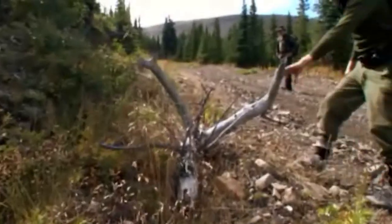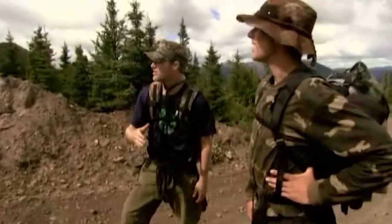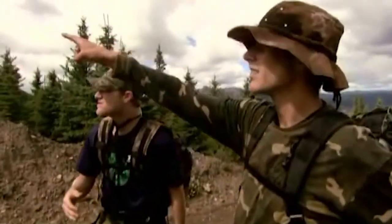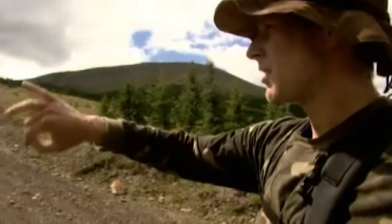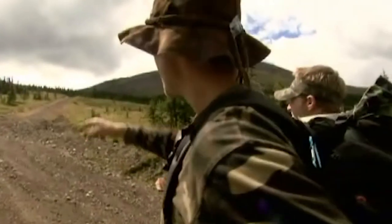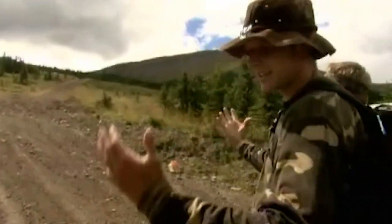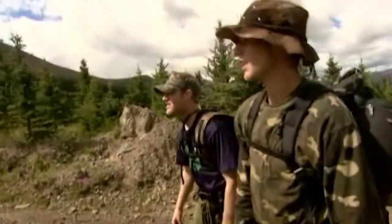These guys are throwing everything they can at Mantracker. We're right in the foothills of the mountain, and we switch them back right to the top of Mount Hamill. We're going to try to send them left — the wrong way — then dash across to our right to the trail. We also found some danger tape down the road. We're going to bring it across where we're going. He might buy it, he might not, but it won't take long so we're going to do it.